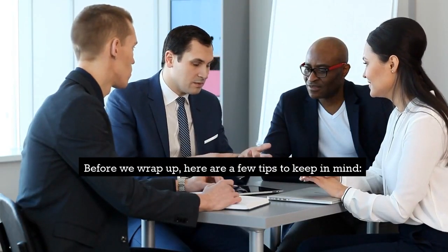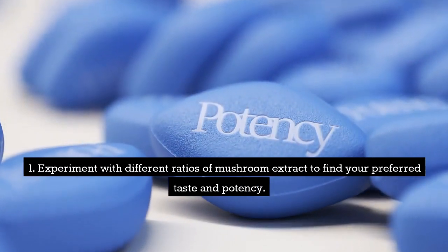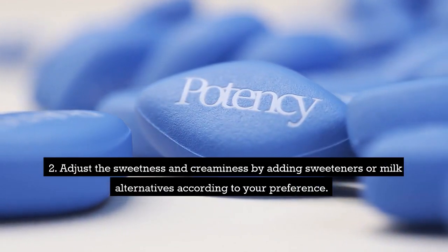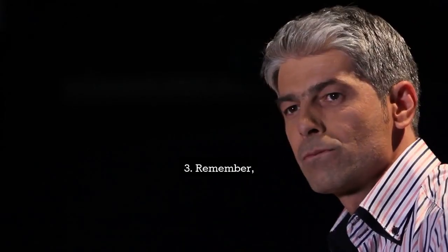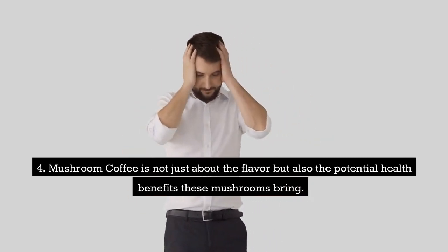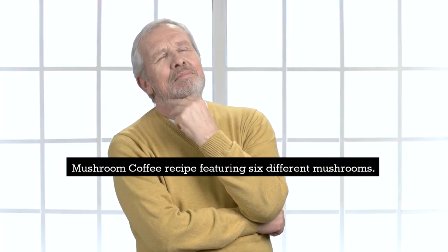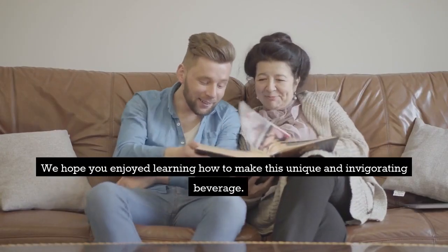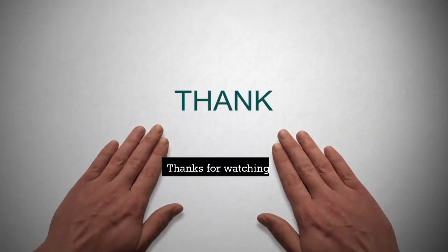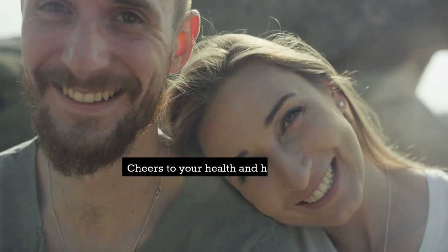Before we wrap up, here are a few tips to keep in mind: 1. Experiment with different ratios of mushroom extract to find your preferred taste and potency. 2. Adjust the sweetness and creaminess by adding sweeteners or milk alternatives according to your preference. 3. Remember, mushroom coffee is not just about the flavor but also the potential health benefits these mushrooms bring. That's it for today's mushroom coffee recipe featuring six different mushrooms. We hope you enjoyed learning how to make this unique and invigorating beverage. Give it a try and let us know your thoughts in the comments below. Thanks for watching, and don't forget to subscribe for more exciting coffee-inspired recipes. Cheers to your health and happiness!